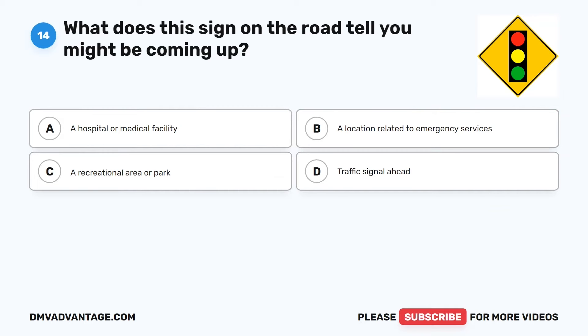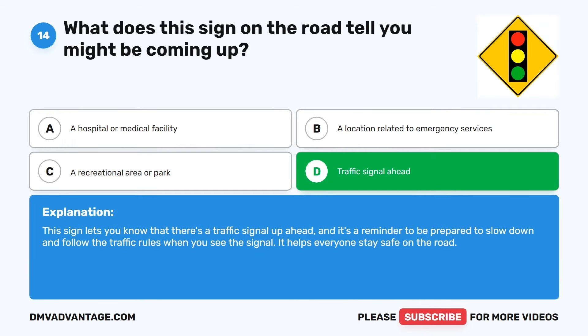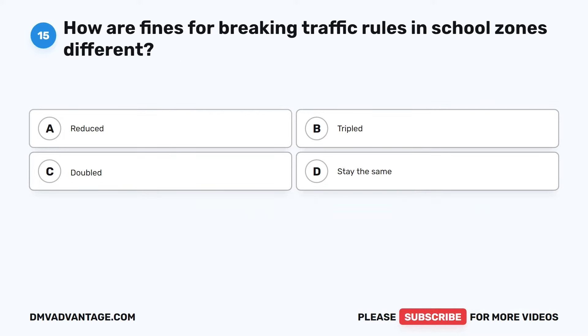Question 14. What does this sign on the road tell you might be coming up? The correct answer is D: Traffic signal ahead. This sign lets you know that there's a traffic signal ahead and it's a reminder to be prepared to slow down and follow the traffic rules when you see the signal. It helps everyone stay safe on the road.